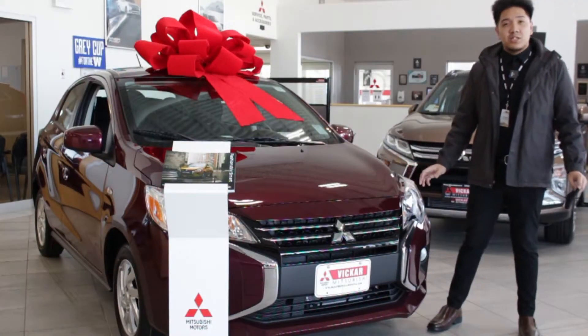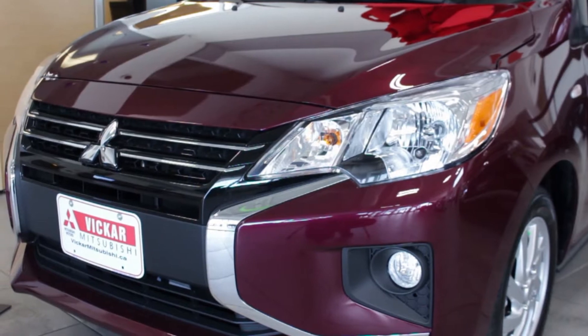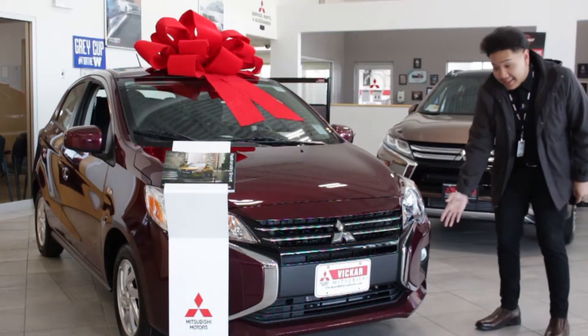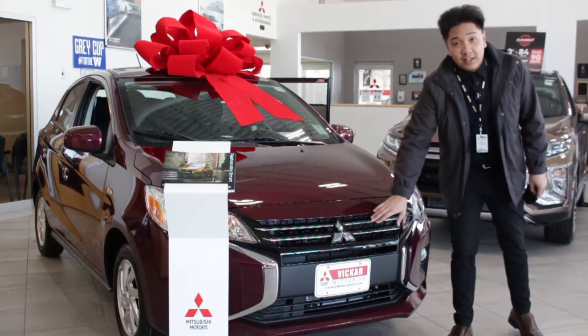The 2021 Mitsubishi Mirage is a little bit of a redesign. It does have a nice aggressive front end, nice x-chrome, nice fog lights, and a nice grille accent.